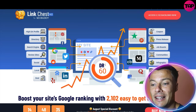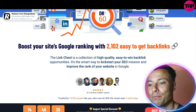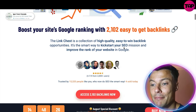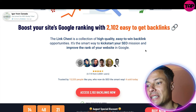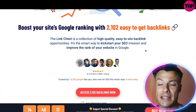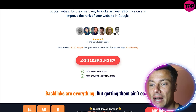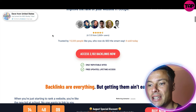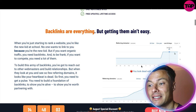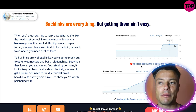You need lots of different backlinks from various websites to allow you to rank on Google, and this is a way you can get backlinks from tons of different sites — LinkedIn, Twitter, Reddit, Pinterest, and more — all very easily boosting your site's ranking. Link Chest is a collection of 2,102 easy-to-get backlink opportunities. It's the smart way to kickstart your SEO mission and improve your website's ranking. It's already got 4.7 out of 5 stars and is trusted by 15,320 people, which is obviously amazing.